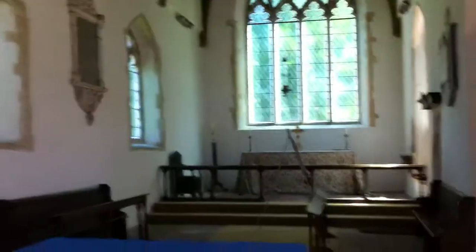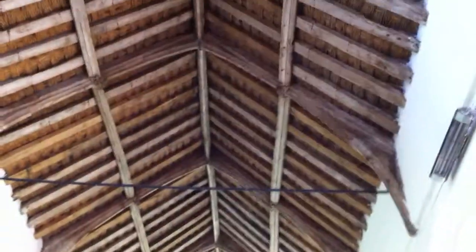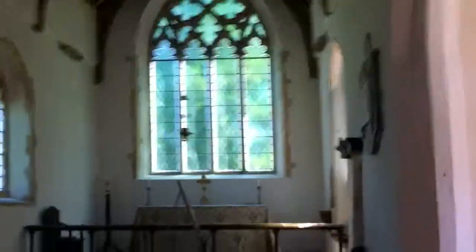Here's the chancel. Nice that it hasn't got any seating in it, so it's nice and open. It's a pretty plain roof, but I like it. Nice east window.